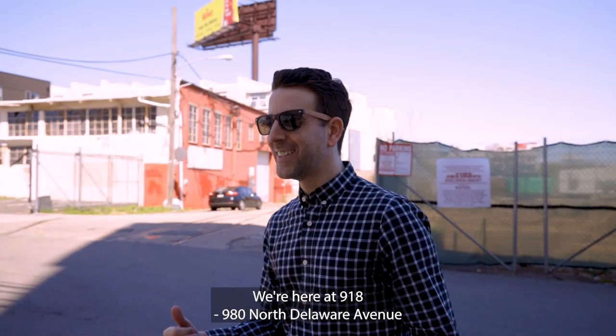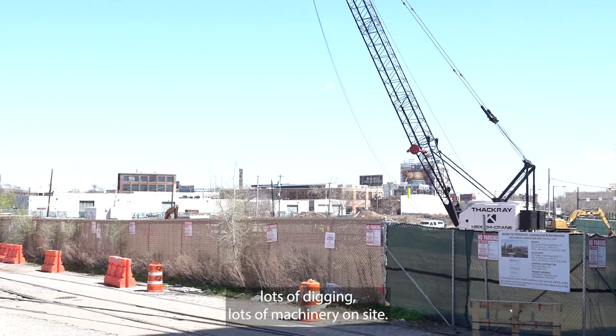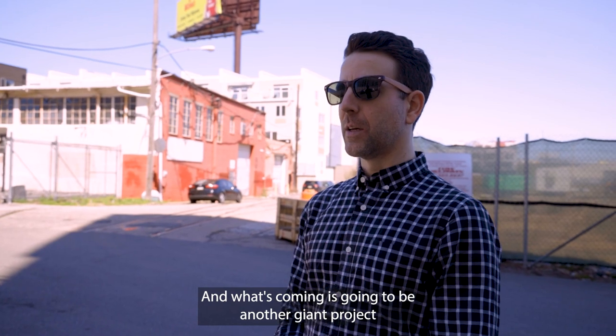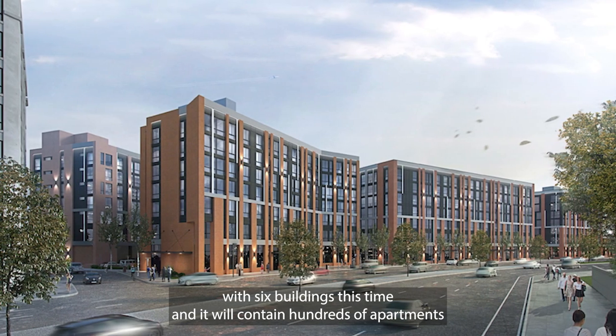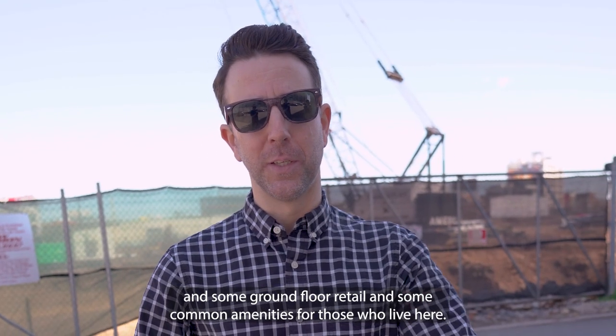We're here at 918 to 980 North Delaware Avenue and as you can see there's been a ton of progress — lots of digging, lots of machinery on site. What's coming is going to be another giant project with six buildings this time that contain hundreds of apartments, some ground floor retail, and some common amenities for those who live here.